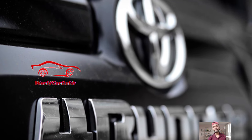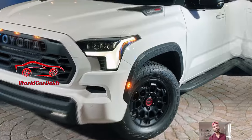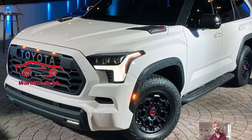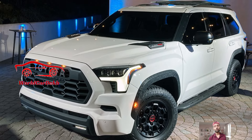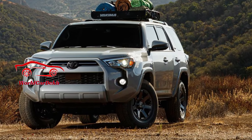Additionally, every 4Runner comes equipped with Toyota Safety Sense P suite of driver aids, which includes features like adaptive cruise control, automatic high beams, and automatic emergency braking. Thank you for watching, keep watching.